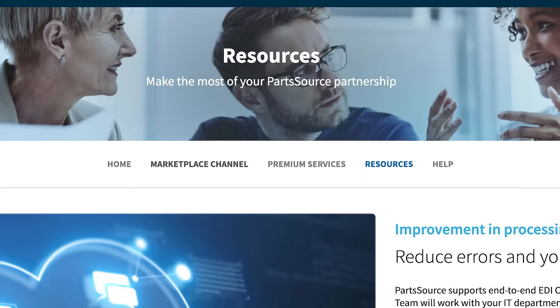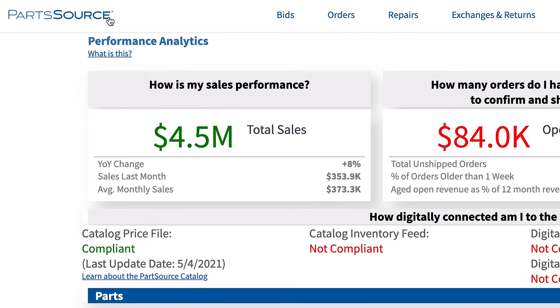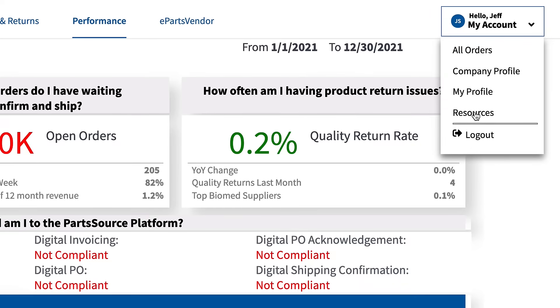Maximize your presence on the platform through the resources and help sections, which you can always find on the homepage by clicking the PartSource logo in the upper left corner, or through the resources link in the My Account drop-down.